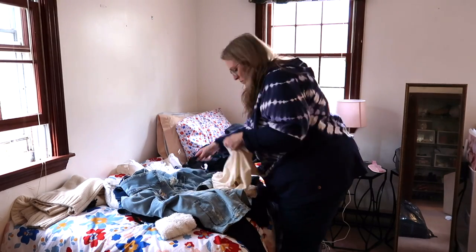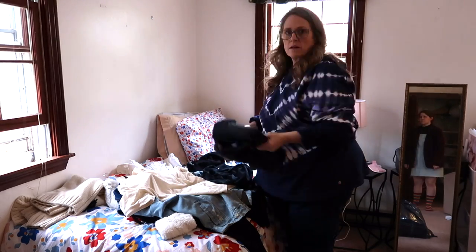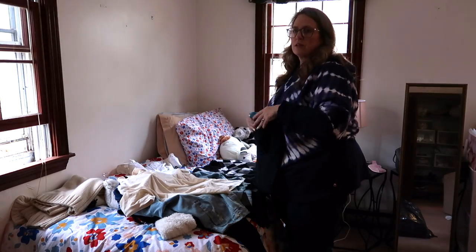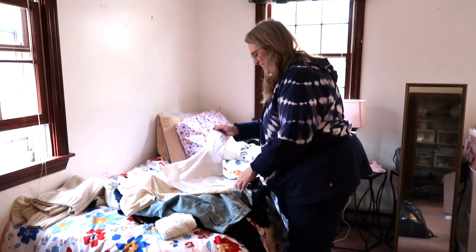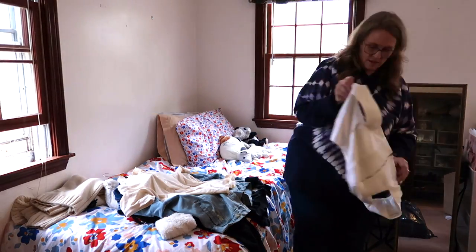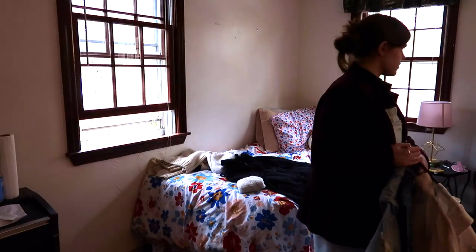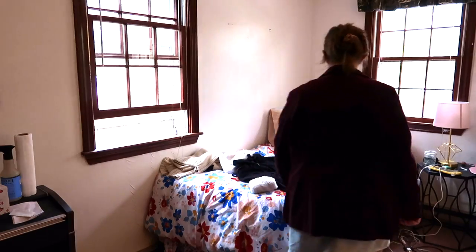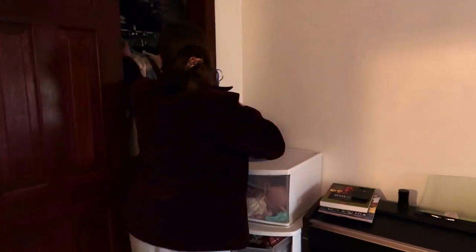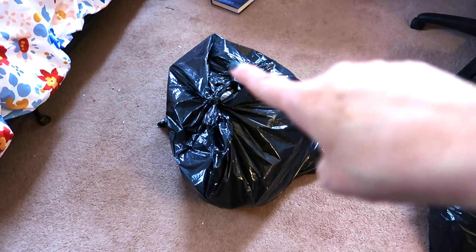There's an element where we're all living in the same home with different relationships to different types of items. One person's attached to clothing, one person's attached to pictures or sentimental items, one person thinks you could put all your pictures online and get rid of all physical copies. We all have different relationships with things, and it can be hard to honor and respect where each other is in that process.